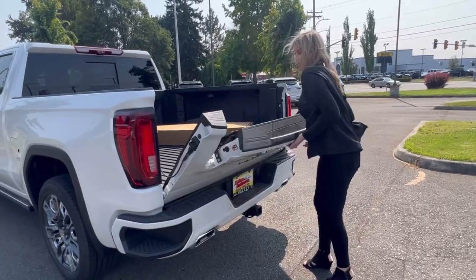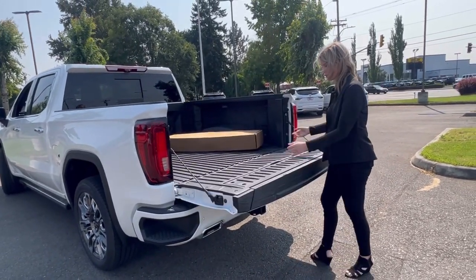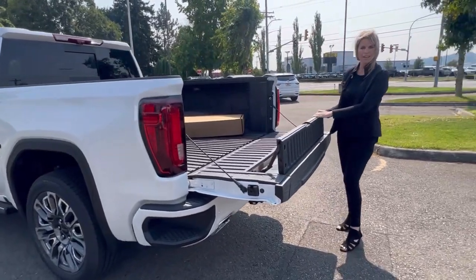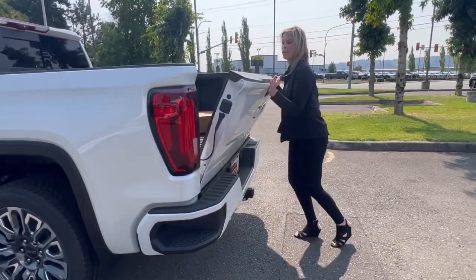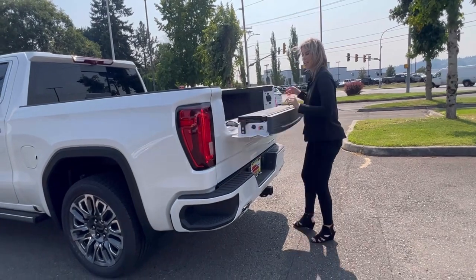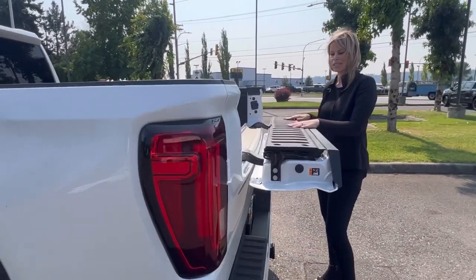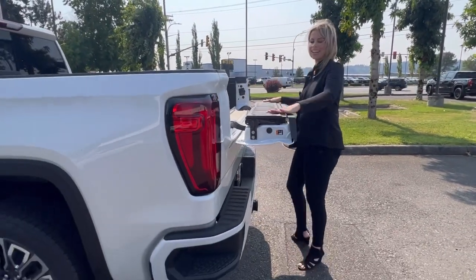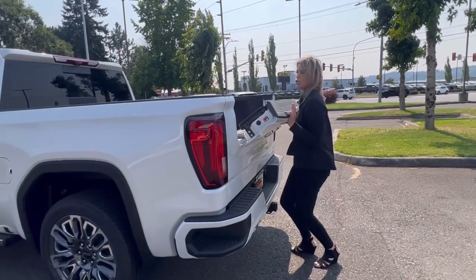You have your standard, which is nice, but you can also pop this up and it extends the bed, which is amazing. And it's not heavy — if it was heavy, I wouldn't be able to do it. Then this pops down and you can use it as a bar for your drinks or your toolkit. You can set up there when you're working.